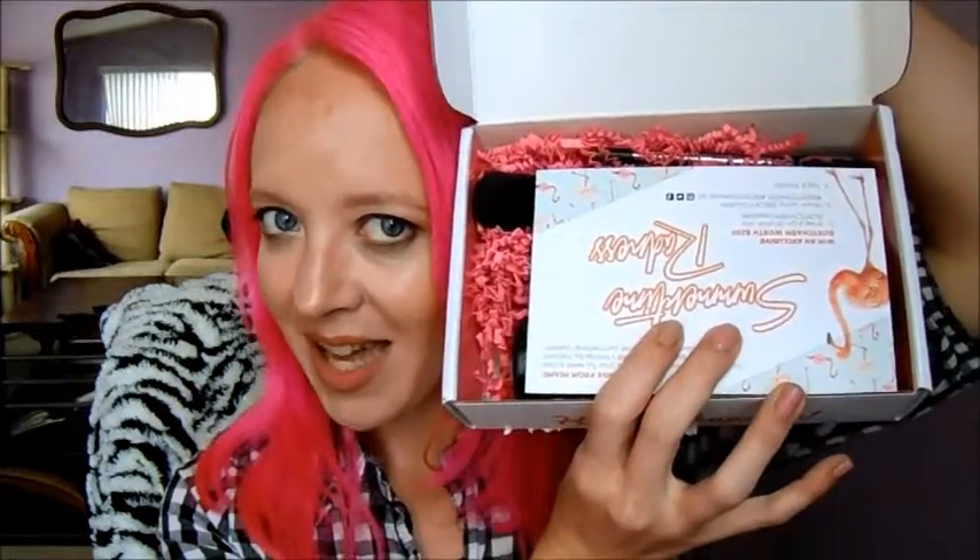Alright, so this is what it looks like on the inside. Let's see here — Summertime Radness. Like it! The back of the card tells us what the products are in the box and how much they cost, but I'm going to look at this as we go instead of spoiling the surprise.